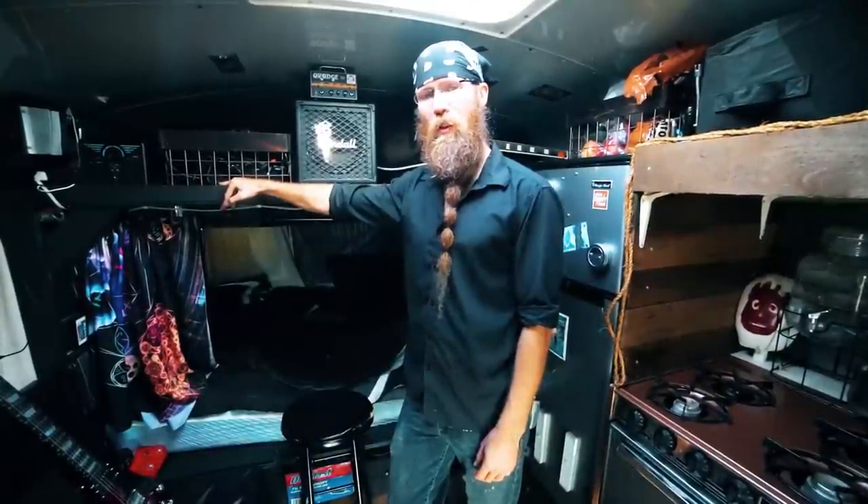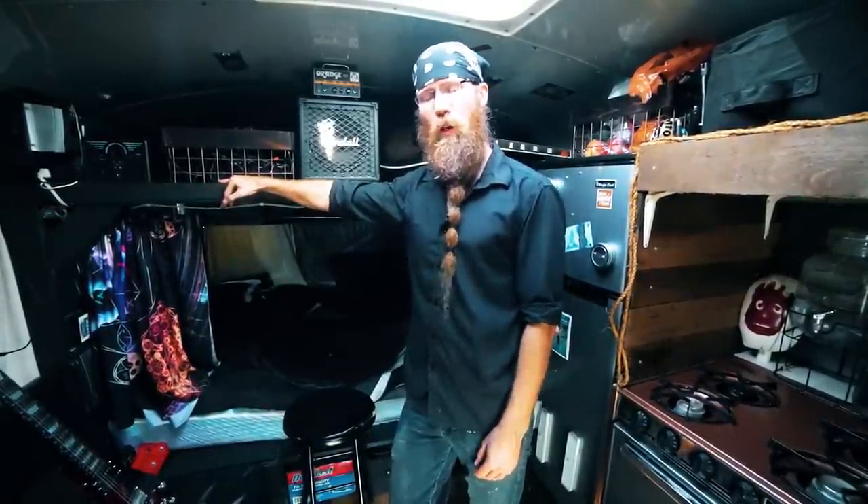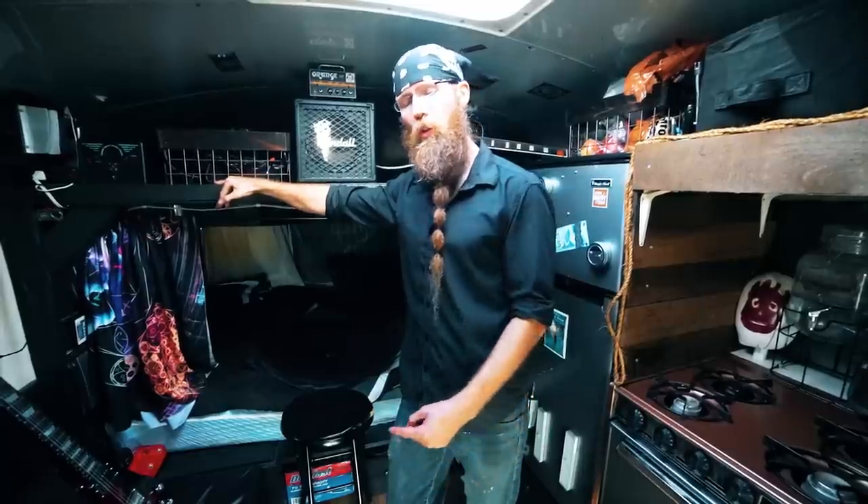I'd like to thank you guys for checking out my bus today. If you want to check out my travels or adventures, you can follow me on Instagram or check me out on YouTube at The Digital Nomad Guy. Until then, safe travels. Peace out.